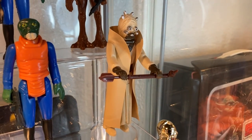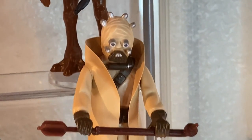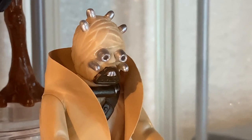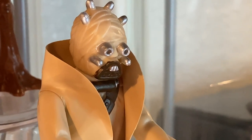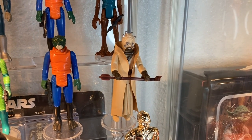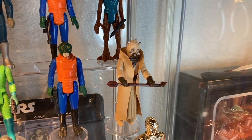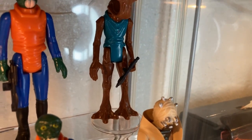We have the Tusken Raider holding his gaffi stick — an awesome figure. This is not the hollow tubes version; it's the regular, straight OG version. The other version has hollowed-out breathing tubes below the eye tubes. The hollow tubes version is a little more of a pricier acquisition — probably a couple hundred dollars, maybe $300 or $350. Above we have Hammerhead, also known as Momaw Nadon, packing the stormtrooper blaster.